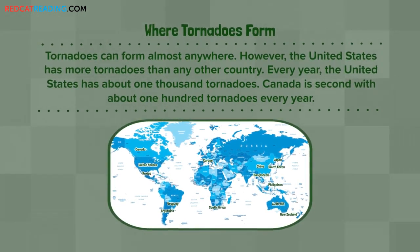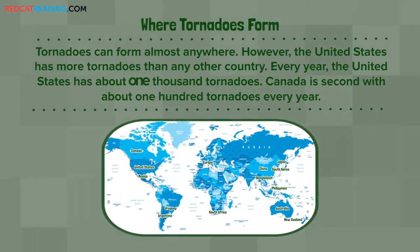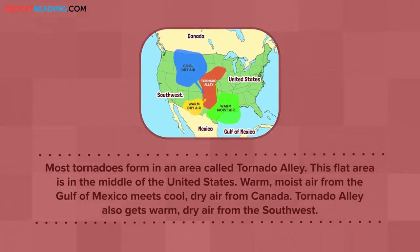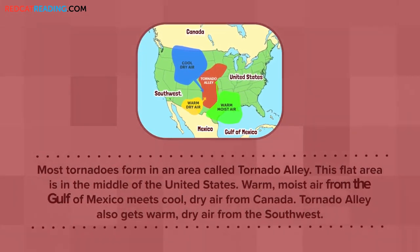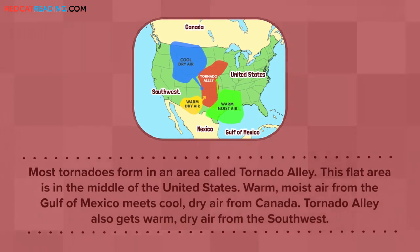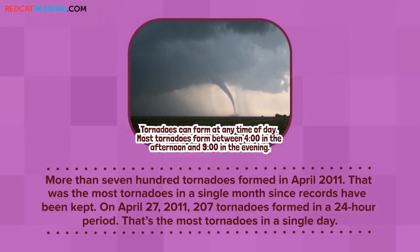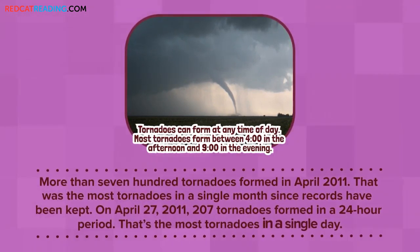Where Tornadoes Form: Tornadoes can form almost anywhere. However, the United States has more tornadoes than any other country. Every year, the United States has about 1,000 tornadoes. Canada is second with about 100 tornadoes every year. Most tornadoes form in an area called Tornado Alley. This flat area is in the middle of the United States. Warm, moist air from the Gulf of Mexico meets cool, dry air from Canada. Tornado Alley also gets warm, dry air from the southwest. More than 700 tornadoes formed in April 2011 — the most in a single month since records have been kept. On April 27, 2011, 207 tornadoes formed in a 24-hour period, the most tornadoes in a single day.